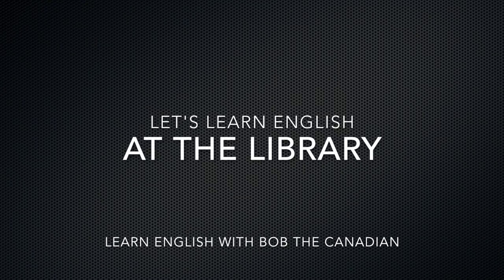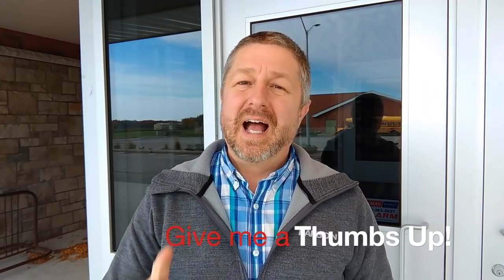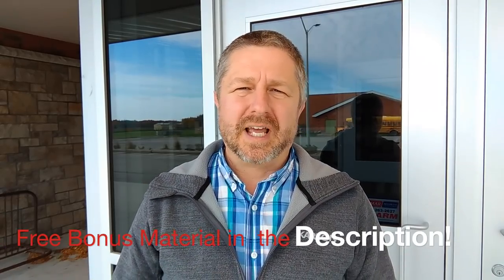Hi, Bob the Canadian here. Let's learn English at the library. Welcome to this video. If this is your first time here and you're learning English, don't forget to click the subscribe button below and the small bell notification so that you know when new videos come out. And if at some point during this video you could give me a thumbs up, that would be awesome. In the description below, there's actually some bonus material to help you practice the English that you're learning in this video. But hey, let's head into the library and learn some English.